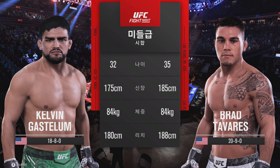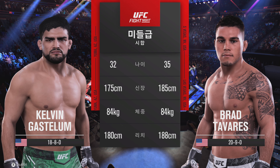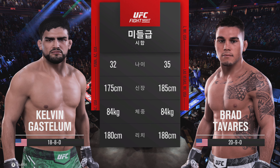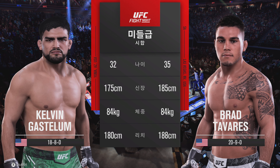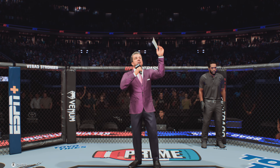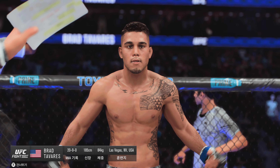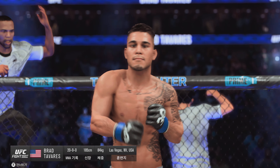Our tale of the tape for this much-anticipated middleweight encounter. We go inside the octagon. Here is Bruce Buffett. Ladies and gentlemen, this fight is three rounds in the UFC middleweight division. Introducing first, fighting out of the blue corner, Brad Chaparrax!